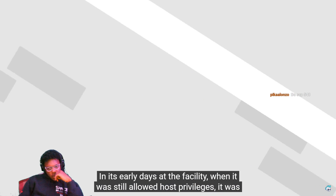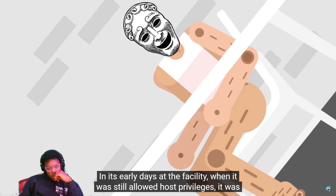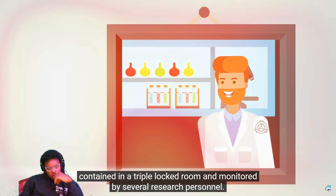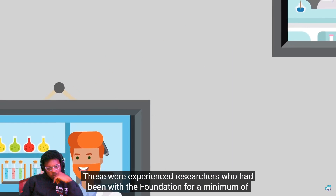In its early days at the facility, when it was still allowed host privileges, it was contained in a triple-locked room and monitored by several research personnel. These were experienced researchers who had been with the foundation for a minimum of five years.